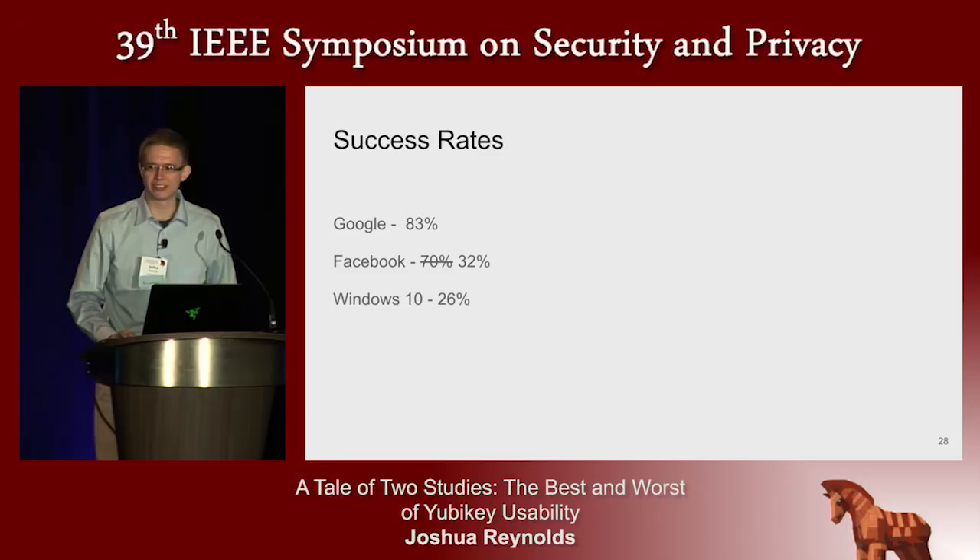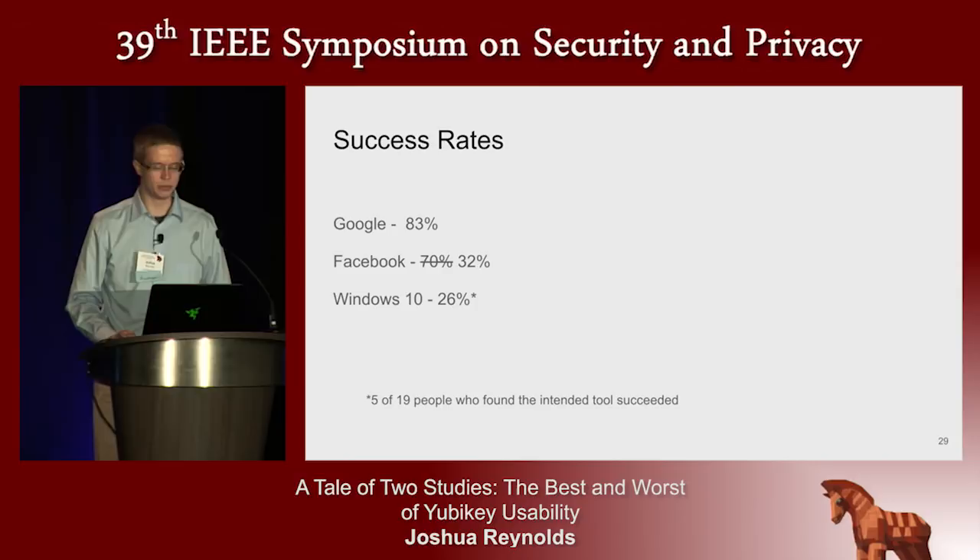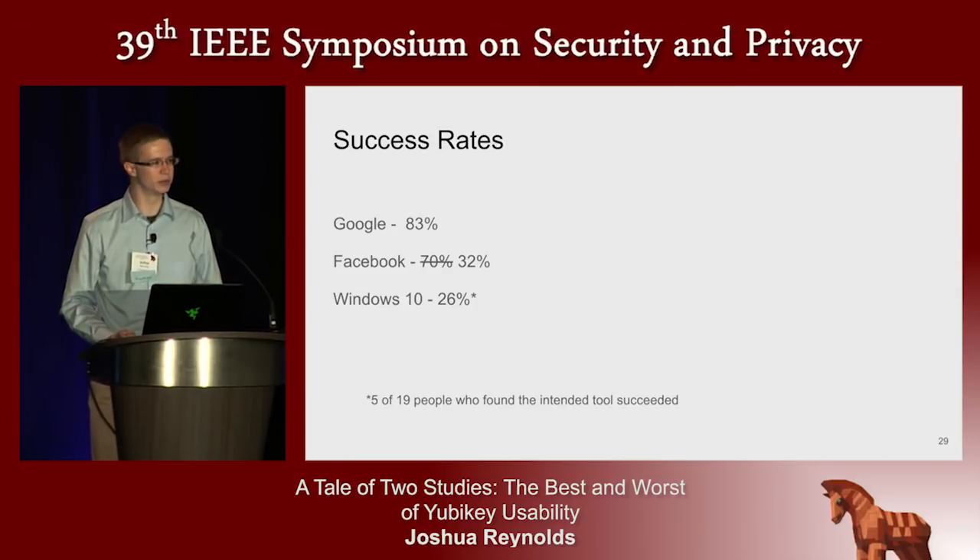The Windows 10 success rate was even lower, and this deserves some explanation. Twelve of our 31 participants found a different tool that did not enable two-factor authentication. But I want to talk about the 19 people who attempted the Windows 10 two-factor authentication tool, five of whom successfully set it up.